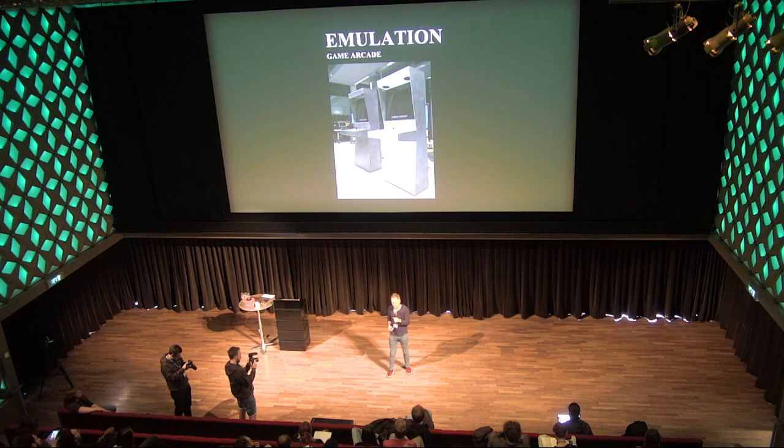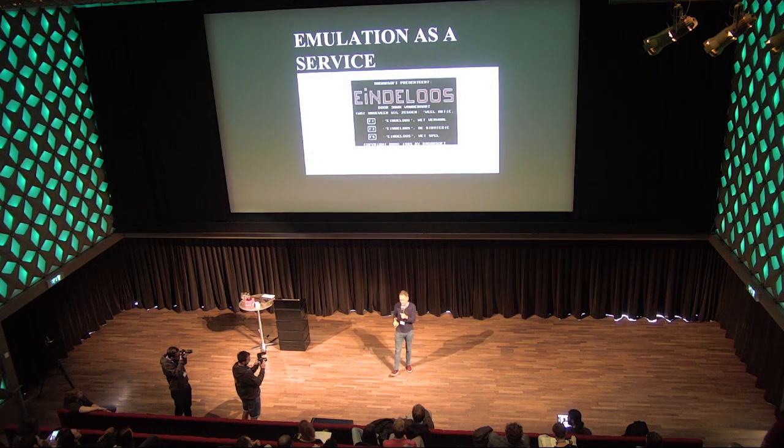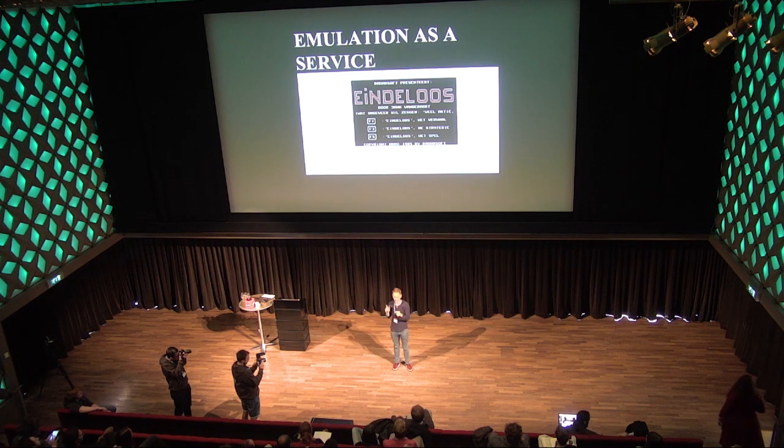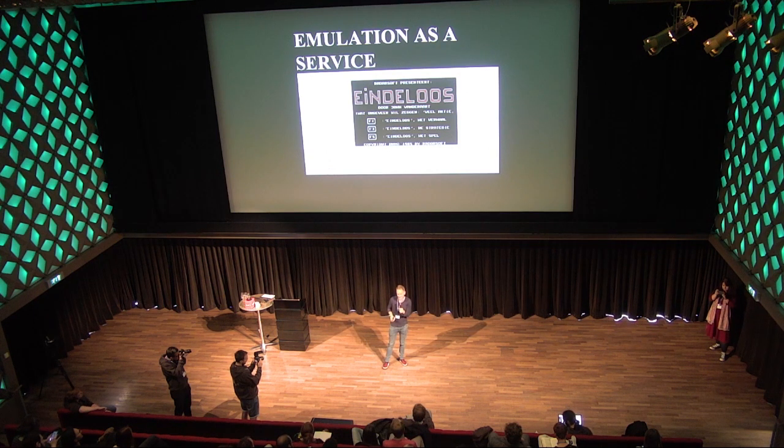Emulation is another approach — very complex, but we're following the state of the art. We're going to use it in some arcade cabinets soon on display where people can play games from our archives. We're also testing online emulation, which is really exciting: emulation takes place in the cloud and for the end user it's not obvious they're actually emulating. It still needs work, but it's exciting to be part of that development.